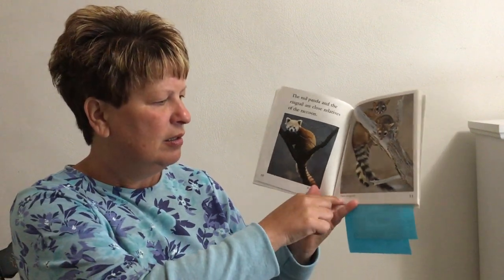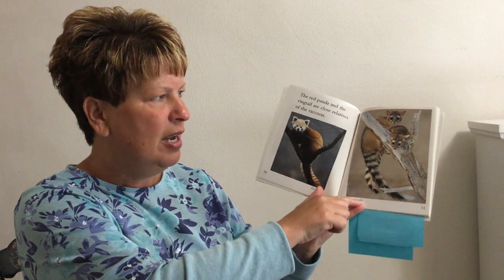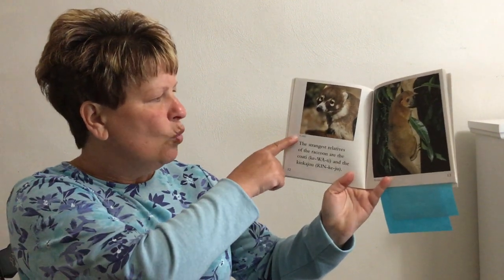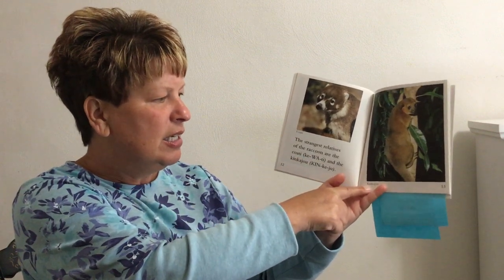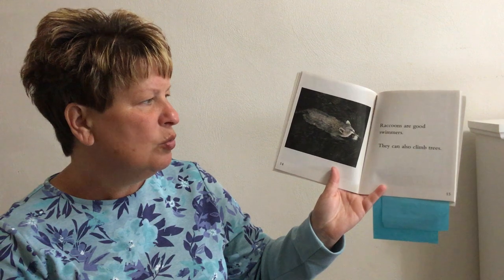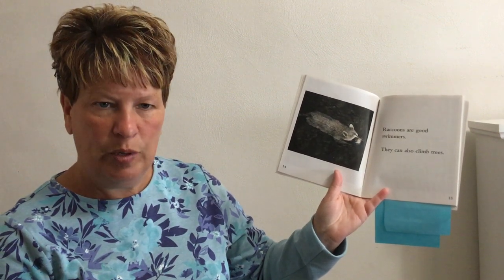Red panda and two ringtails are relatives of the raccoon. The strangest relatives of the raccoon are the kiwati and the kinkajou. Raccoons are also good swimmers and they can climb trees.